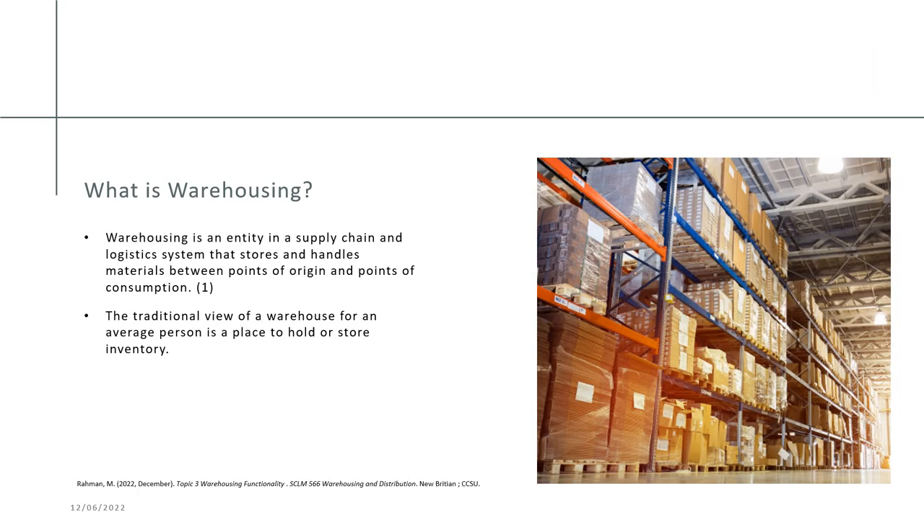What is warehousing? Warehousing is an entity in the supply chain and logistics system that stores and handles materials between the point of origin and the point of consumption.